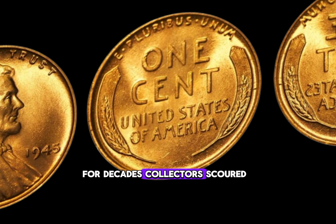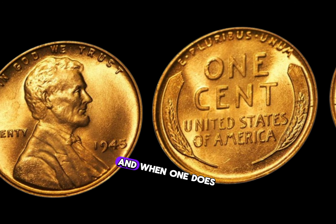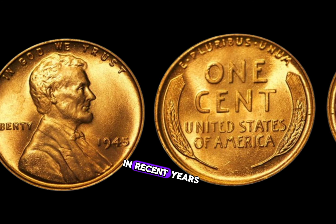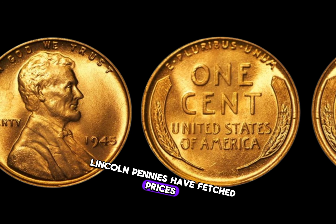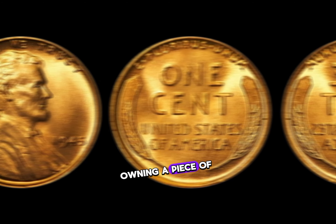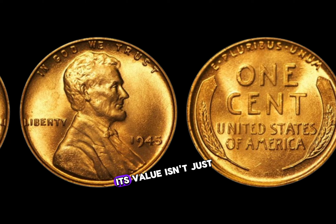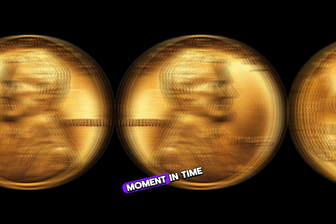For decades, collectors scoured their coin collections hoping to find this elusive penny. And when one does surface, the results can be staggering. In recent years, several 1945 D Lincoln pennies have fetched prices reaching into the millions of dollars, leaving collectors and enthusiasts astounded. Owning a piece of history like the 1945 D penny is every numismatist's dream — its value isn't just monetary, it's a tangible connection to a moment in time.